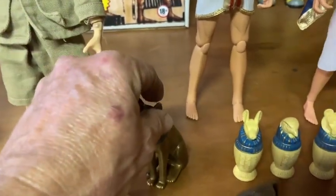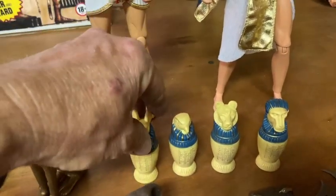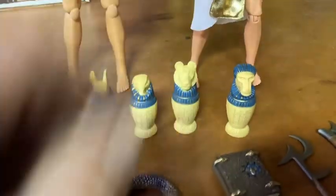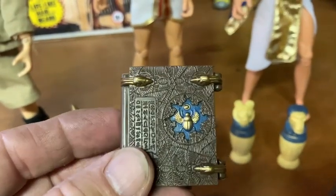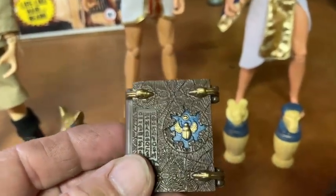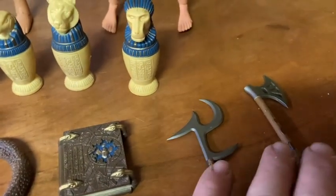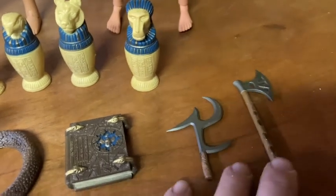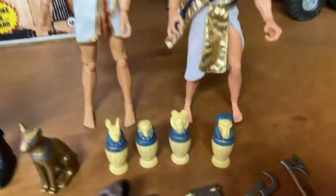Also came with a rattlesnake, a nice cobra, what looks like a golden cat idol — very cool — and the sacred canopic jars, you know, where they would put the organs when they performed the mummification. And this was really cool: the Book of the Dead. Very cool.